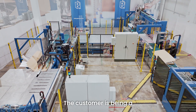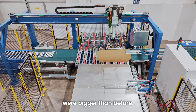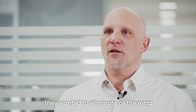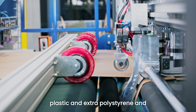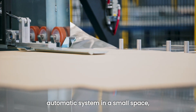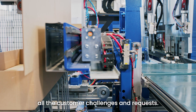This customer has been with us for over 20 years. When they called us this time, the challenges were bigger than before. They wanted to go from a semi-automatic system to a fully-automatic system. They also wanted to eliminate all the extra plastic, polystyrene, and plastic-derived materials from their packaging — and achieve this in a small space while delivering high performance. The Panotech system satisfied all the customer's challenges and requests.